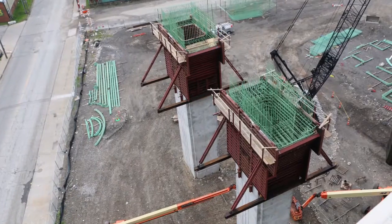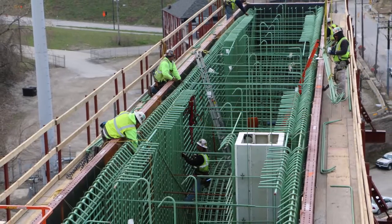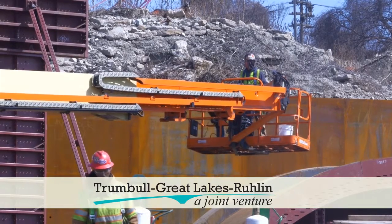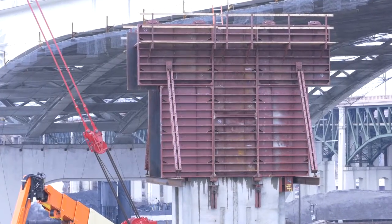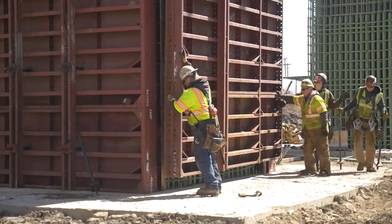In between the forms is a cage-like steel structure, which becomes the core of the concrete wall of the column. Trumbull Great Lakes Rulon actually had two sets of forms made and hopscotched the construction of each pier so that the project was never slowed having to wait for a set of forms.